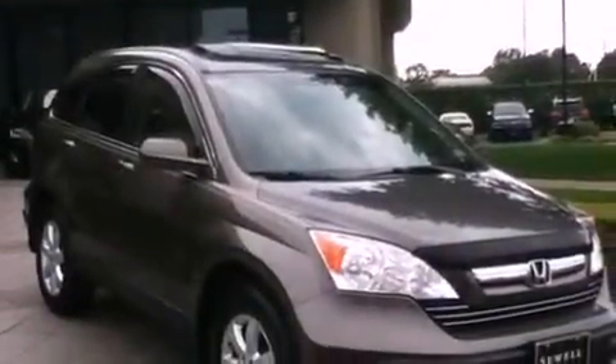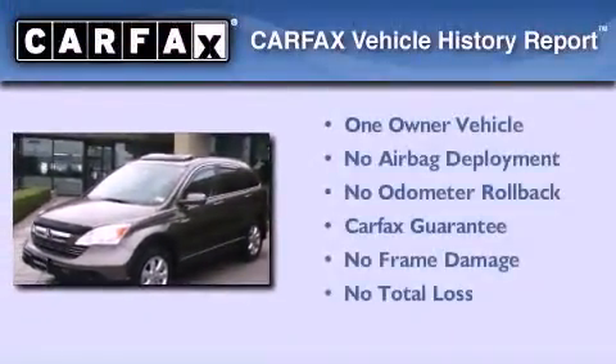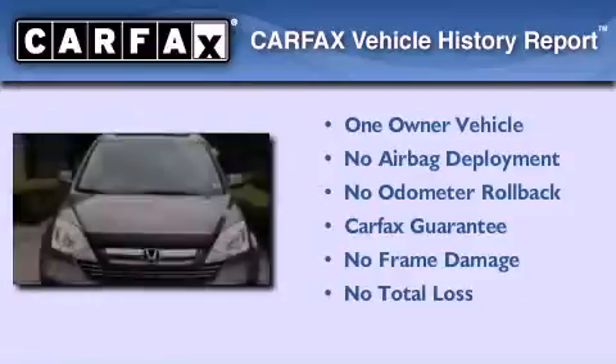With an EPA estimated rating of 27 miles per gallon on the highway, you won't be making frequent trips to the gas pumps. This Honda has had only one owner, and it qualifies for the Carfax buyback guarantee.